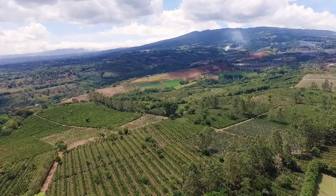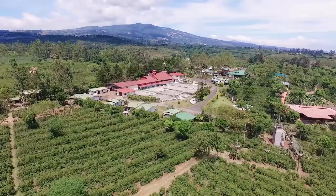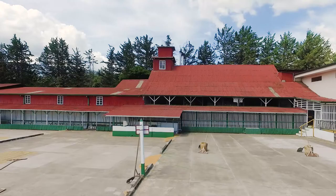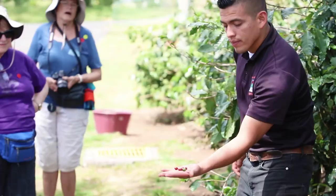Welcome to Frog TV, I'm Adam Baker. Today we're embarking on the first of a few videos where we're going to bring you the best day trips you can do from San Jose. Our first trip takes us up near the Poas Volcano to one of the oldest and most famous coffee plantations in Costa Rica, the Doca Estate.